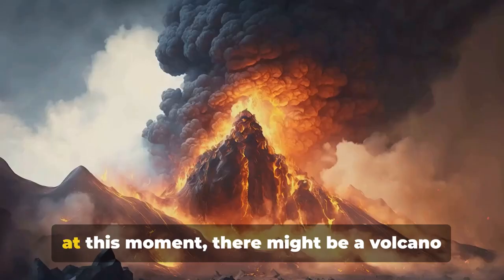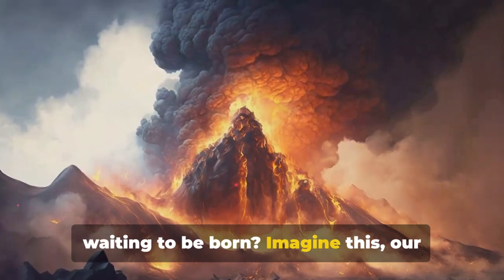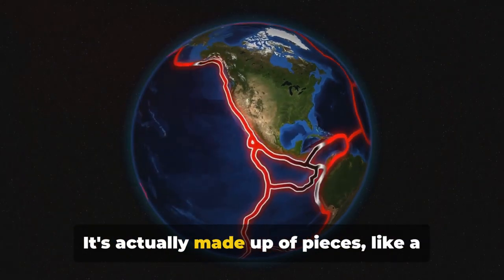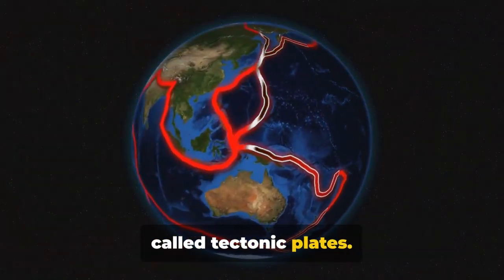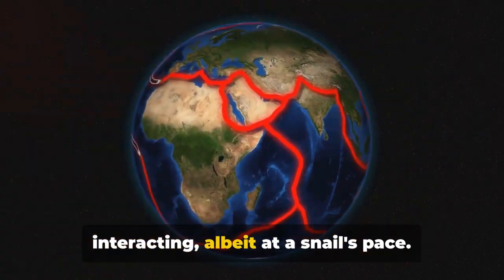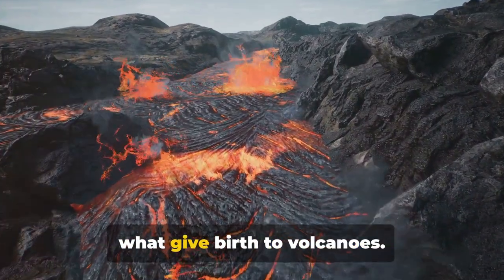Did you know that under your feet right at this moment there might be a volcano waiting to be born? Our Earth's crust isn't a solid shell — it's actually made up of pieces like a giant jigsaw puzzle, and these pieces are called tectonic plates. They're constantly shifting, moving, and interacting, albeit at a snail's pace. These slow but tenacious movements are what give birth to volcanoes.